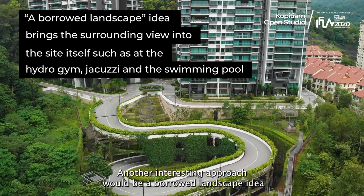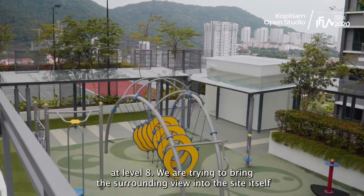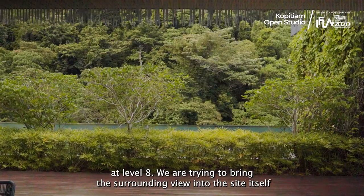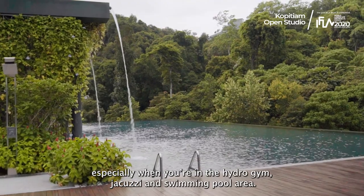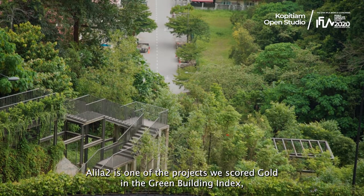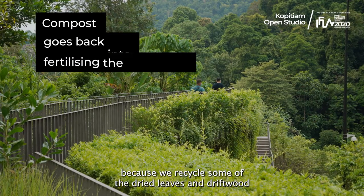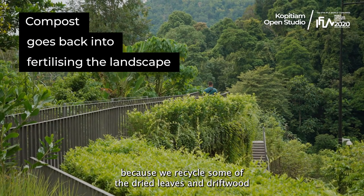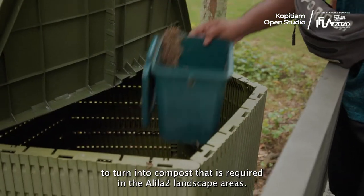Another interesting approach is the borrowed landscape idea at level eight. We are trying to bring the surrounding view into the site itself, especially when you enter the hydrogym, jacuzzi, and swimming pool. Alilatu is one of the projects where we scored a goal for the Green Building Index, because we recycled dry leaves and driftwood to turn into compost required at the Alilatu landscape areas.